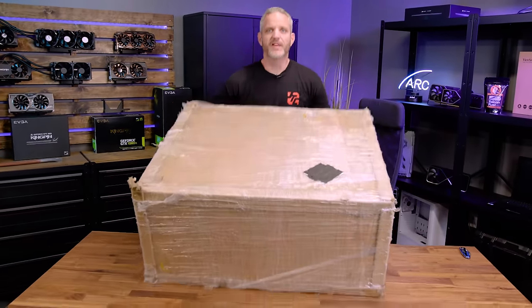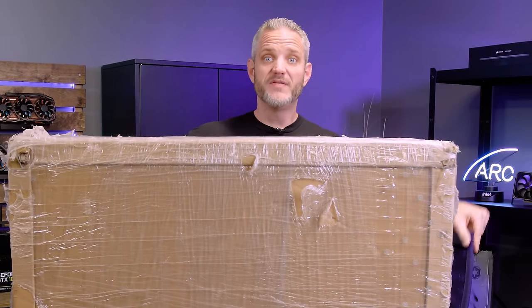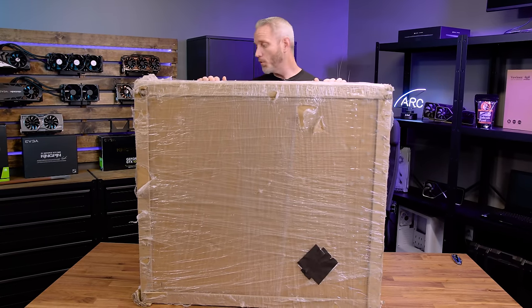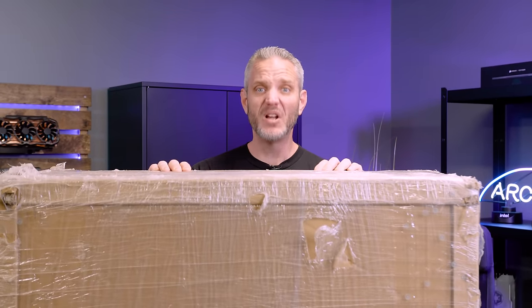Lian Li is probably most known for the incredibly popular and, in my personal opinion, overused O11 Dynamic case. I was like, they need to come up with something different, something new, something bigger. Well, this arrived. I literally had to reinforce this desk before I put this case on it - there are literally four more legs on this desk now, because this case is heavier than most builds I've built.